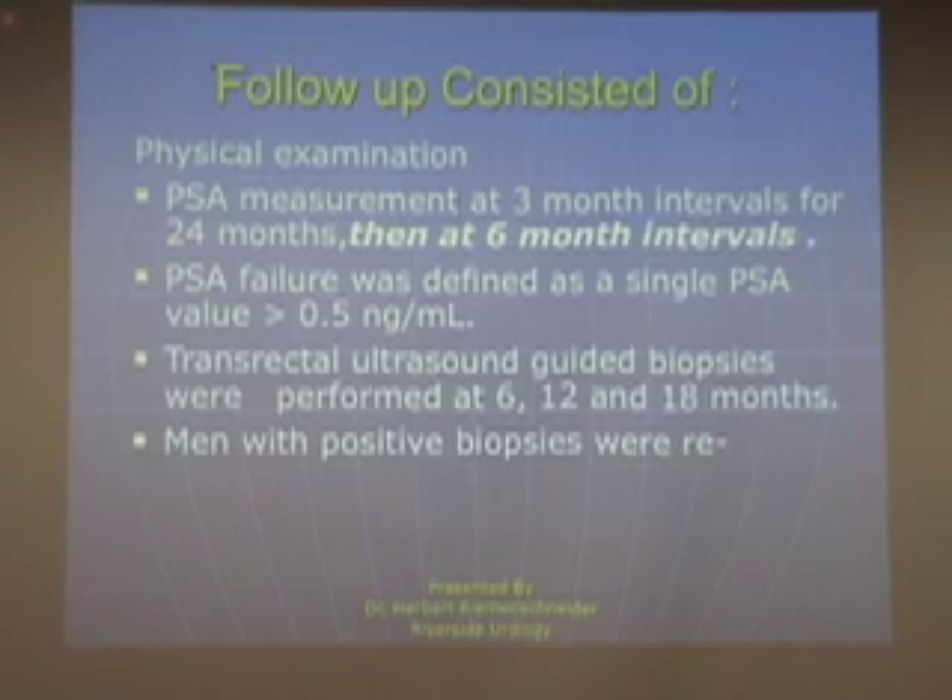Our follow-up consisted of physical examination and PSA at three-month intervals for the first two years, and then six-month intervals thereafter. PSA failure was defined as PSA greater than 0.5 nanograms per milliliter. Transrectal ultrasound biopsies were performed at 6, 12, and 18 months.